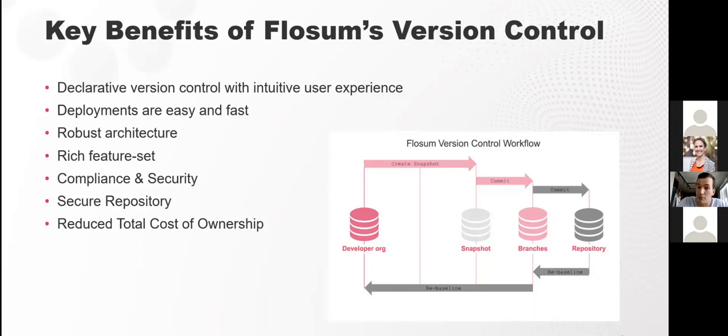Two other standout features are dependency checks and deployment analyzer. Dependency checks let you view the full list of dependencies in your branch, helping you either proactively prevent deployment errors or reactively resolve them quickly. Deployment analyzer is a prescriptive tool that shows exactly what dependencies will fail in your deployment. Flossum constantly builds out deployment analyzer based on customer feedback — week after week it's updated to address the biggest pain points and allow easier deployments.